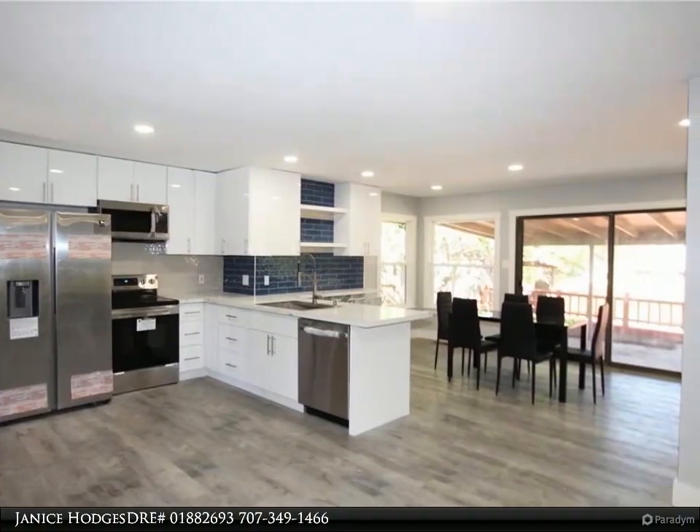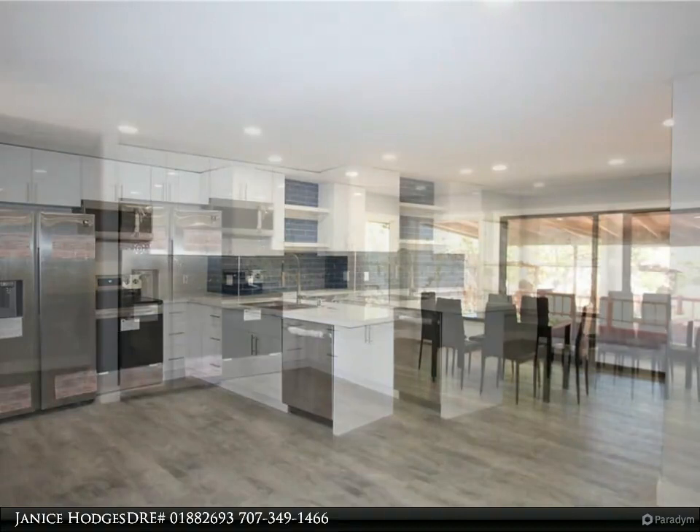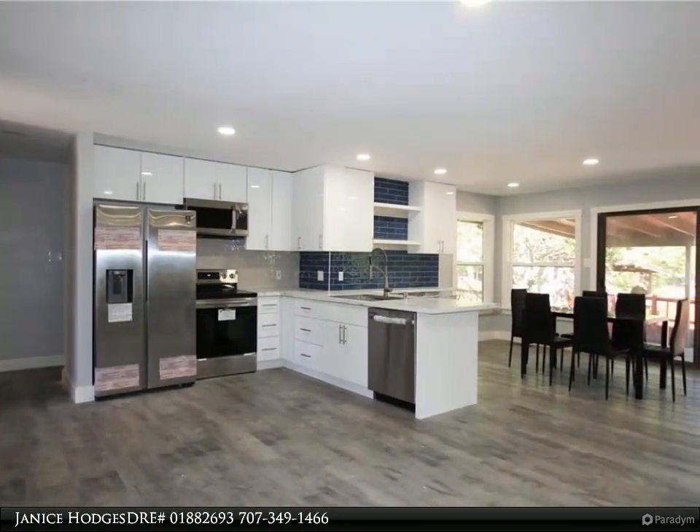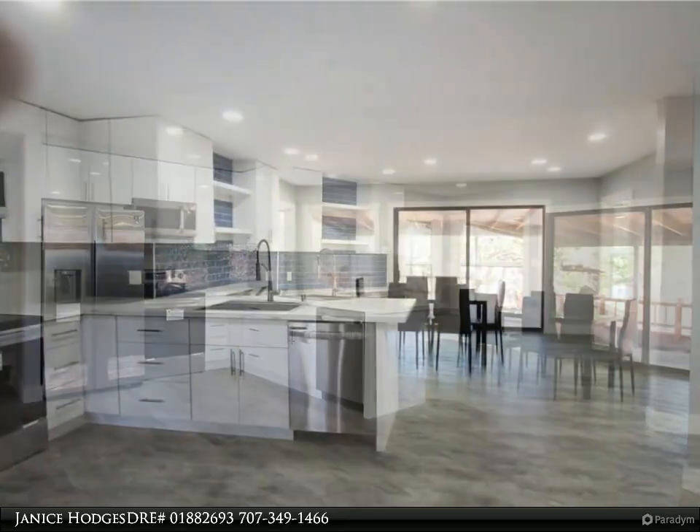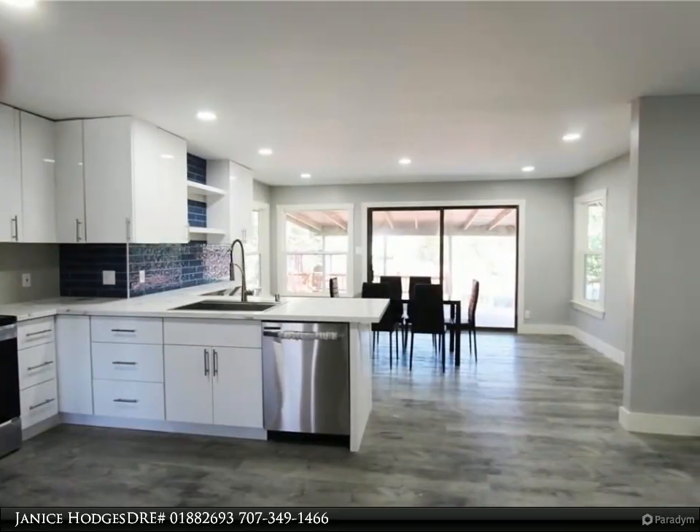Dining in and entertaining is easy as it has a spacious dining area with breakfast bar, and a large kitchen with new appliances, beautiful new countertops, and gorgeous cabinets with ample storage space — every amenity you can think of.